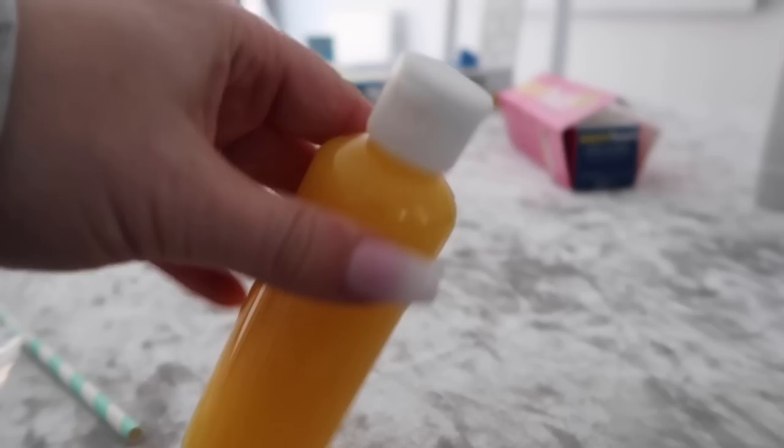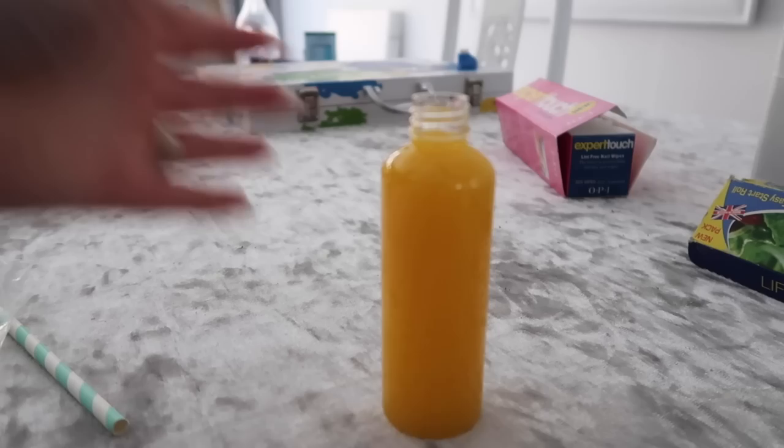I decant everything into smaller bottles, but it's still a risk taking things on planes with spills. So what I like to do is get a tiny bit of cling film, open up the bottle, put the cling film over and tie the top back on. This just prevents any spills from happening either in the suitcase or in hand luggage.